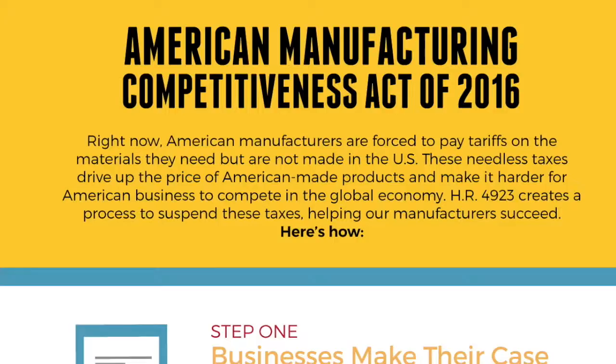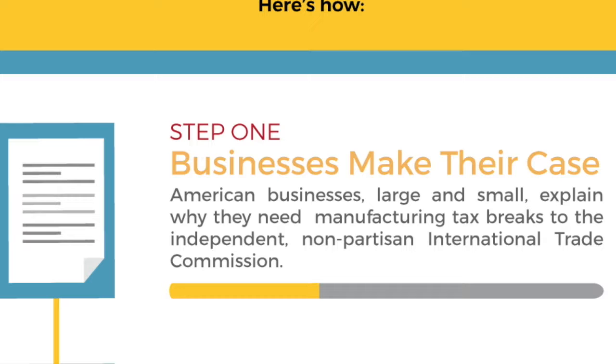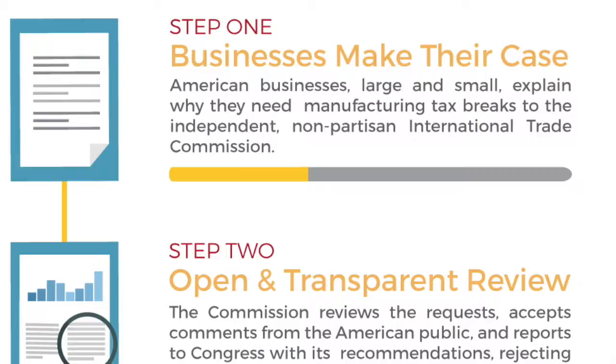This government infographic shows these steps. Step 1 is your business petitions the International Trade Commission for the tax break. Steps 2 and 3 are the review and action of tax cuts for accepted petitions.